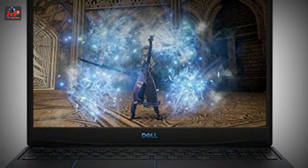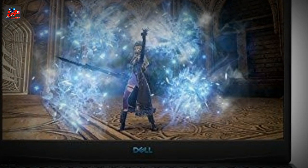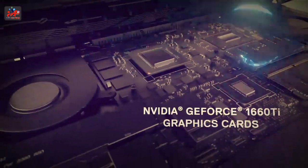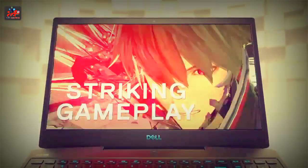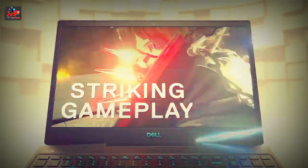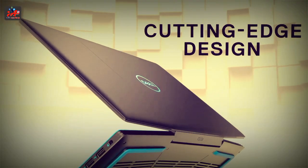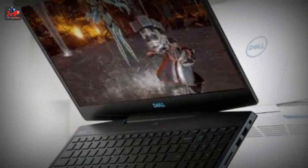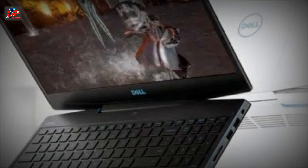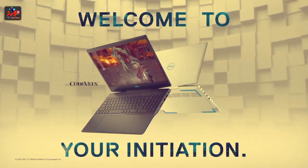The Core i7-10750H delivers the third most demanding CPU with a CPU mark of 12,512. With its 12 threads and 6 cores, the clock speed reaches 2.6GHz. For the average gamer, this is nothing short of a miracle — the CPU delivers optimum performance. You can take things a step further by applying Turbo to it; it will jack up to 5.0GHz, a formidable speed indeed.